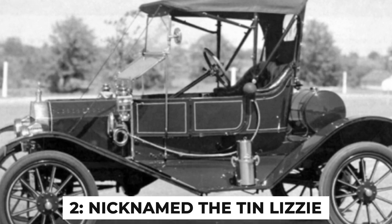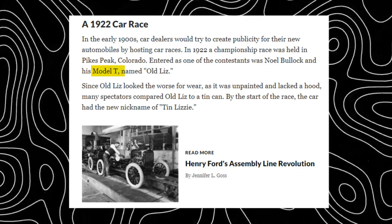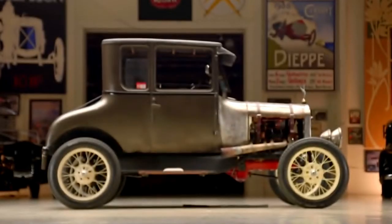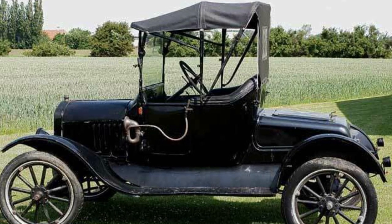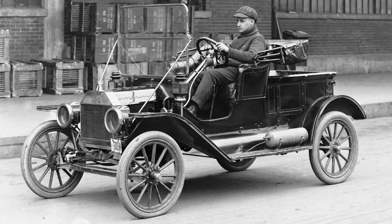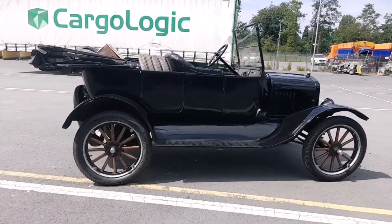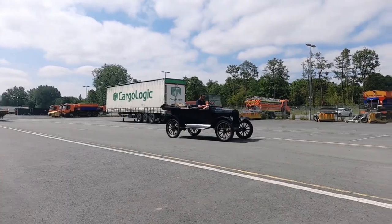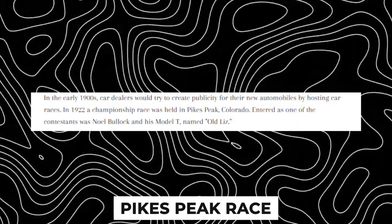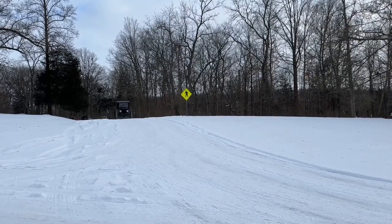Fact number 2: the nickname 'Tin Lizzy.' The nickname originated from a race held at Pikes Peak in Colorado in 1922. A Model T owned by Noel Bullock, called Old Liz, participated despite its worn-out appearance. Spectators mocked the car's shabby condition, dubbing it the Tin Lizzy. However, it defied expectations, winning the race against more expensive and better-maintained cars. The nickname stuck, becoming a beloved moniker for the Model T. Bullock's secret weapon was the car's simplicity and reliability — its high ground clearance and durable components proved advantageous on the rough, unpaved Pikes Peak course.